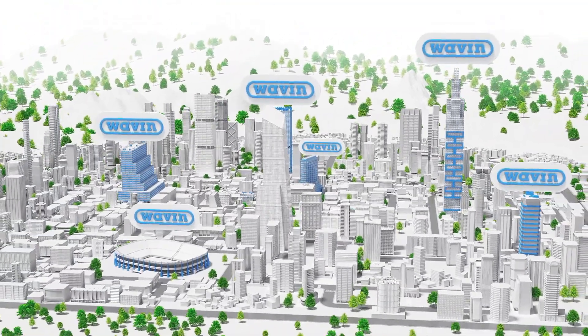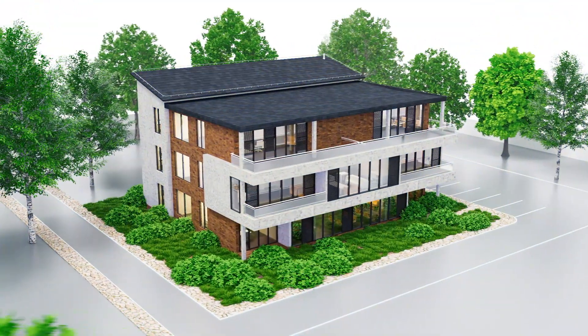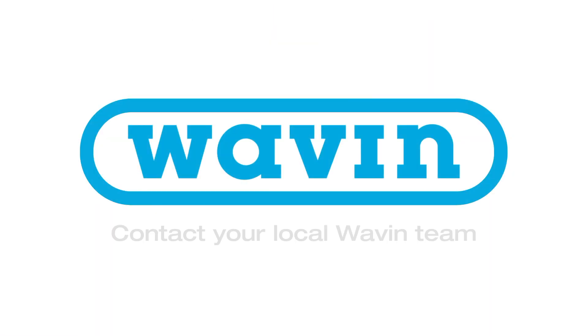Do you strive for better building performance? Unlock the potential and rely on our design and installation services to achieve time and cost savings in a sustainable way. What will be your next project?